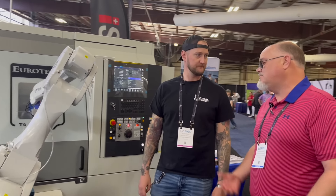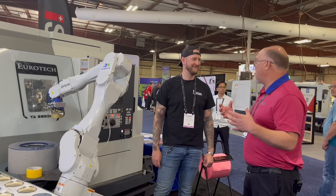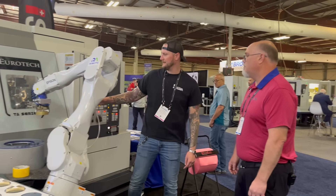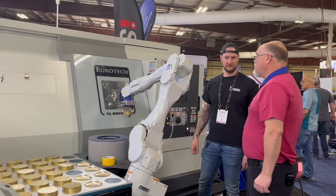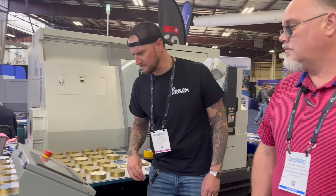Every part has its own demand — if you had a big widget you might only need two or three positions, but if you were making some small stuff you might need a couple hundred. You could fit a hundred on that table, no problem. When it's done, it will go and load a new part, pull the finished one off, and put it back in the tray for inspection. This is running a Mitsubishi system.